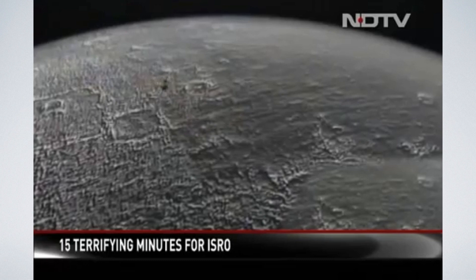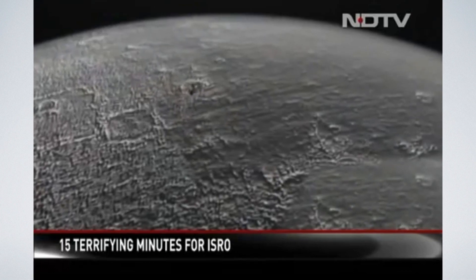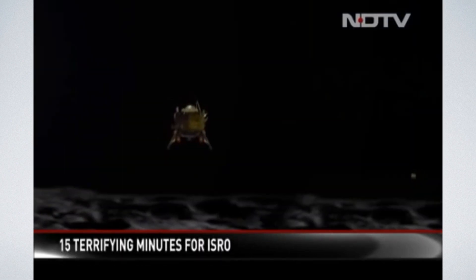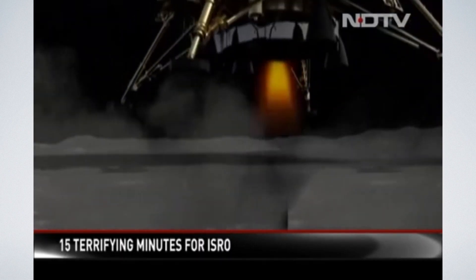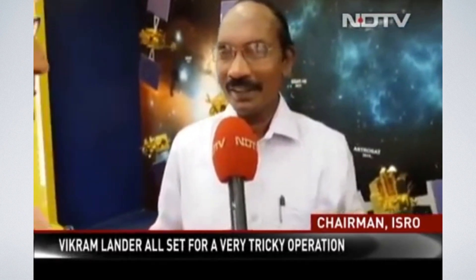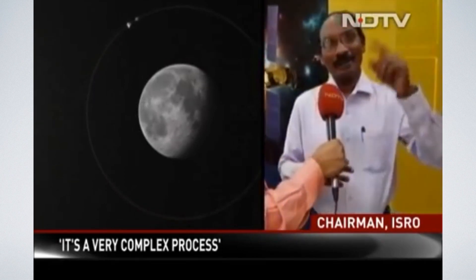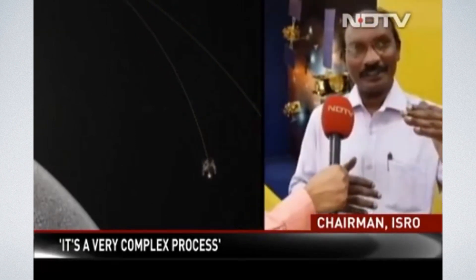Dr. K. Sivan spoke about the 15 terrifying minutes of ISRO. Having spent nearly seven weeks in space, Chandrayaan 2 attempts a step India has never done before — a soft landing on the Moon. Once the manoeuvres started for landing from 30 kilometers, till it lands on the surface of the Moon, it takes 15 minutes. This is new to ISRO. If you leave the vehicle uncontrolled, it will fall like a football. It is a very, very complex process, and we are doing it for the first time. That is what we call the 15 minutes of terror.